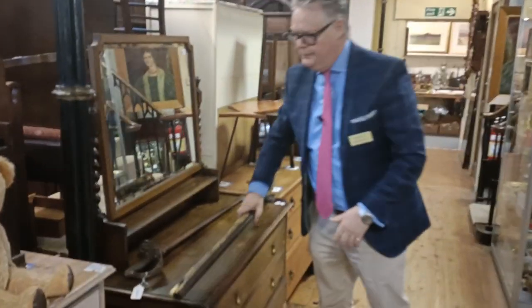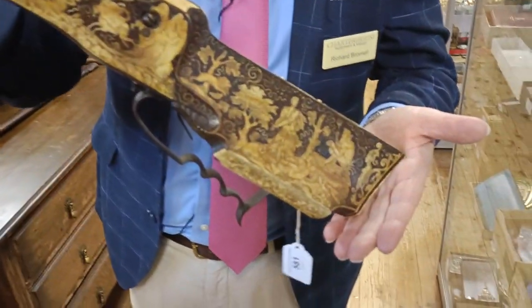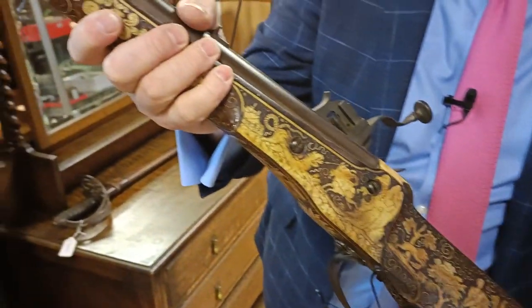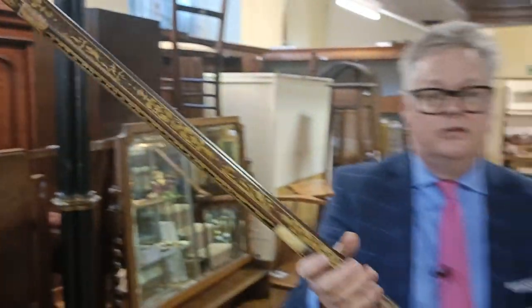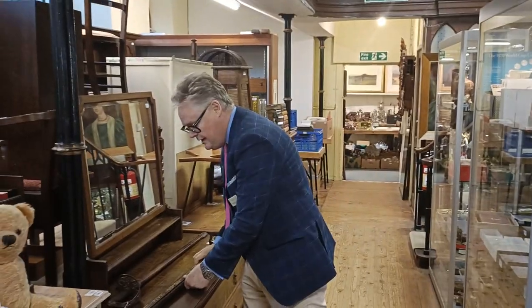This is wonderful — do stop and have a look at this. We've got a big collection of militaria. This is a wonderful German 17th century wheel lock rifle. Beautiful inlay. Absolutely stunning. Estimate on that one, round about 3,000 to 5,000 pounds. We've got a huge amount of medals and militaria.